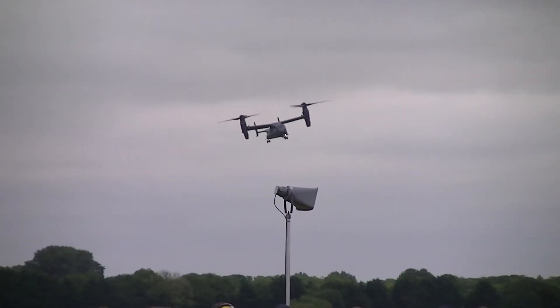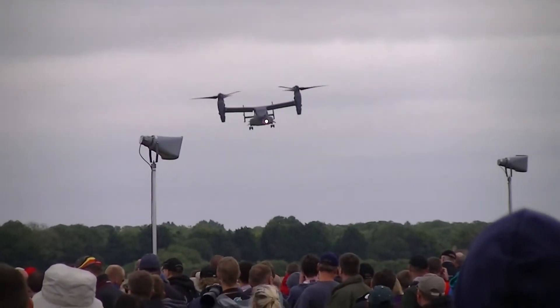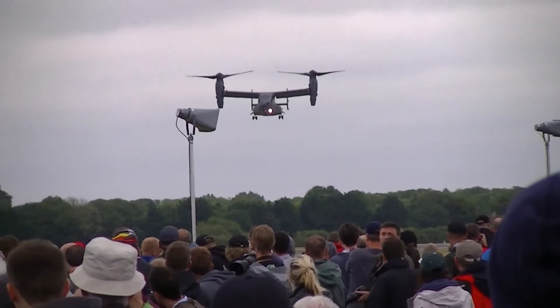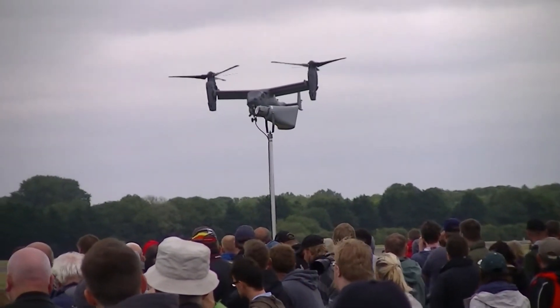They have also been used in US Marine Corps service in earthquake and other disaster relief missions, mostly after the 2010 Haitian earthquake. Here we see the Osprey now in the hover down at the eastern end of the airfield.